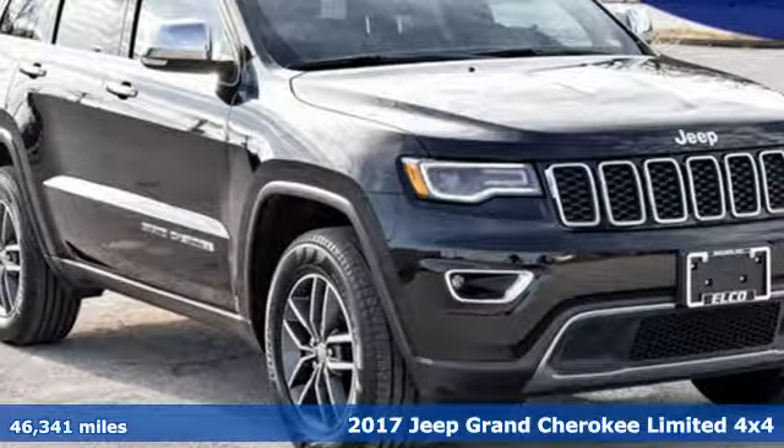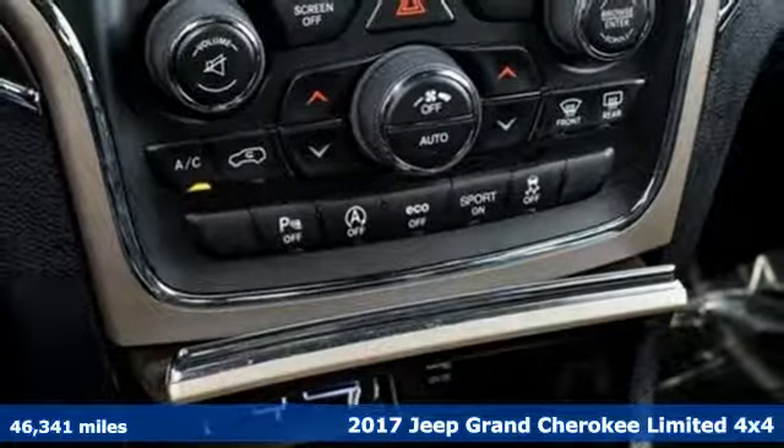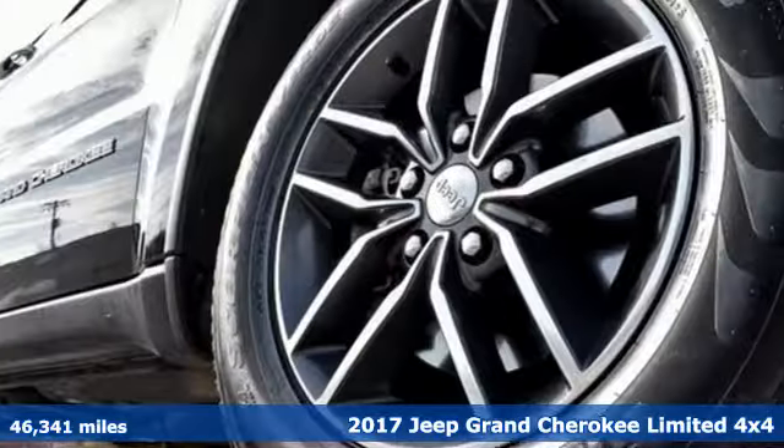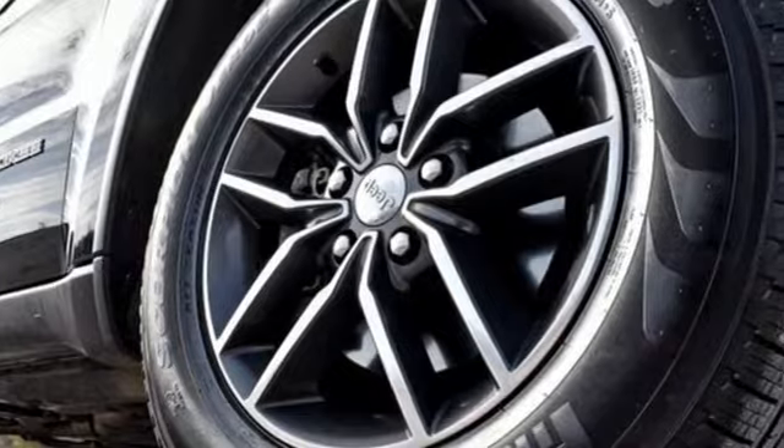It's a 2017 Jeep Grand Cherokee. Welcome to a ride that is as spectacular as the scenery. You'll look forward to every drive with features like these.